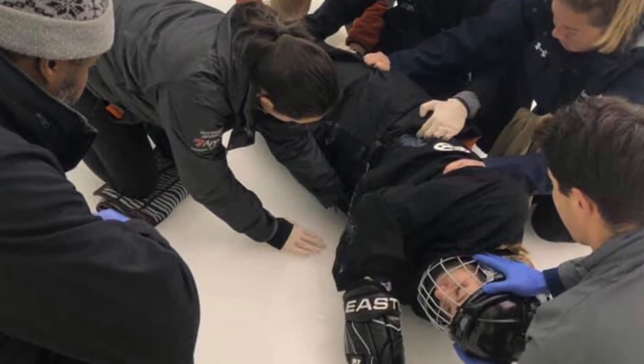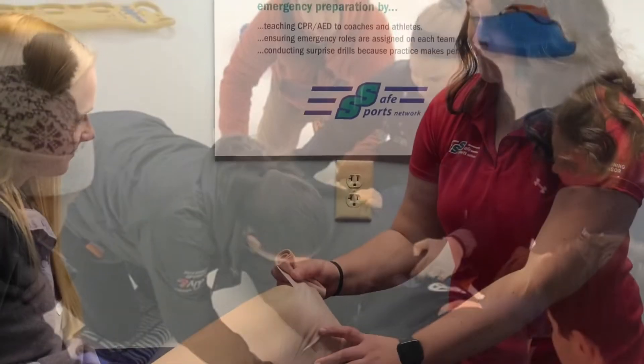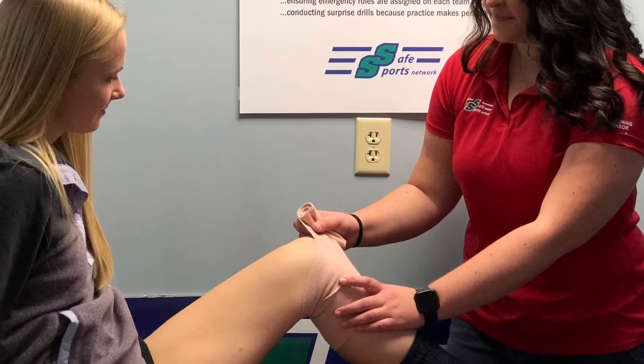We talked a lot about the different systems and identifying the more general medical issues that athletes can have, and usually those general medical issues are the ones that can become emergency situations at the end of the day. Being able to recognize them, being able to see the signs and symptoms before it gets that bad — it gives me a lot of peace when I'm out on the field and a lot more confidence.